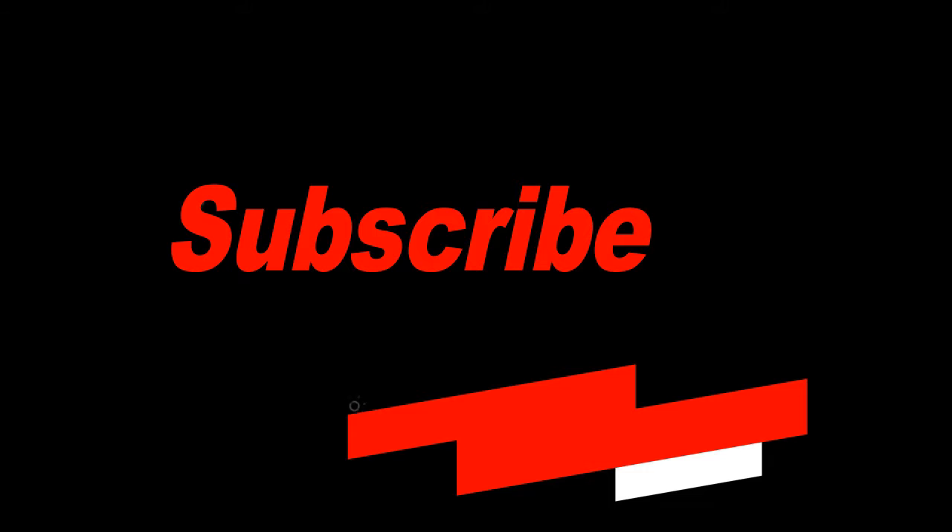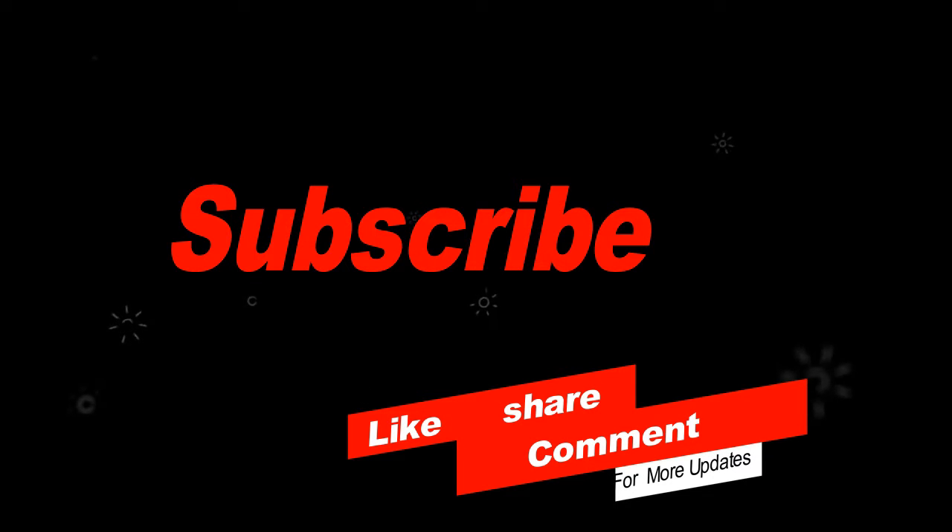Thanks for watching. Please subscribe to my channel, like this video, share it with your friends and family, and leave a comment.